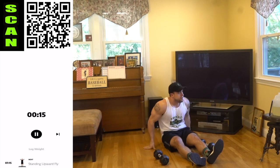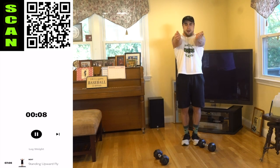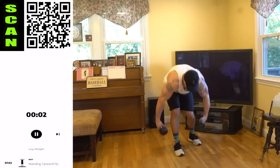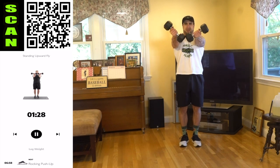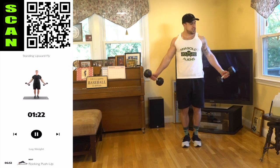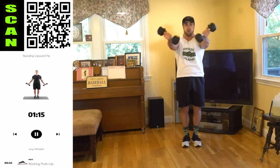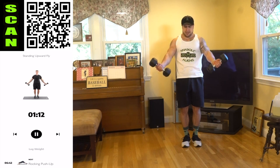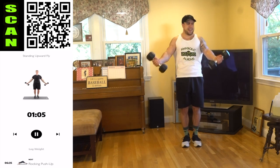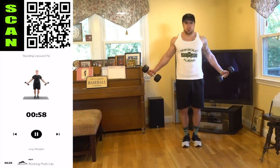We're going to the standing upward fly. Palms forward, coming from a wide angle up and meeting in the middle, squeezing the chest with the dumbbells pushed together in front of you. Another upper chest focus — when you're meeting those dumbbells together in the middle, squeeze your inner chest as hard as possible. Push those dumbbells together in front, then come back out wide. Fight that fatigue — you're going to burn quick, and you've got to fight that burn. It is supposed to burn.